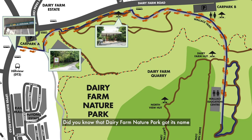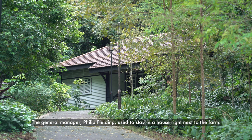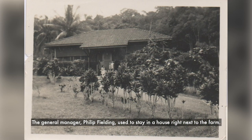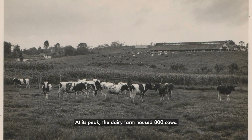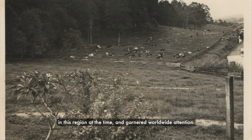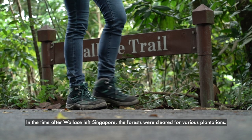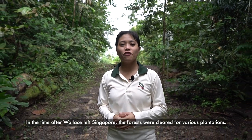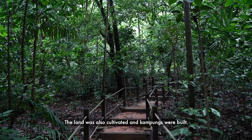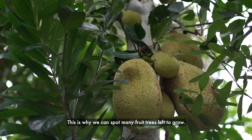Did you know that Dairy Farm Nature Park got its name because there was a dairy farm right here in the 1930s? The general manager, Philip Fielding, used to stay in a house right next to the farm. At its peak, the dairy farm housed 800 cows. It was the only dairy farm to have successfully reared Persian cows in this region at the time and garnered worldwide attention. Farming experts and foreign scientists were drawn to study its success. In the time after Wallace left Singapore, the forests were cleared for various plantations. The land was also cultivated and kampongs were built, which is why we can spot many fruit trees left to grow.